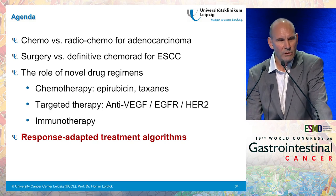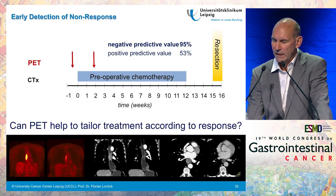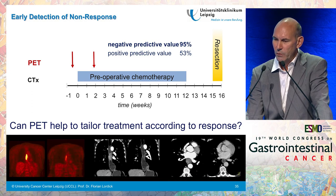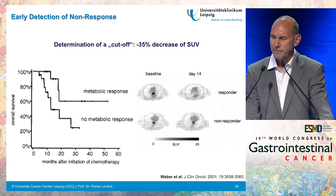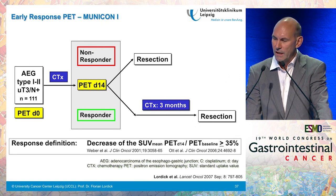Let me now come to the last point: response-adapted treatment algorithms and their potential future role. Many of these considerations are based on the work of the Munich group, which focused on early detection of response and non-response by implementing early metabolic response assessment. The question was: can PET help to tailor preoperative treatment according to response in esophageal and EG junction cancer patients? It was clearly shown more than ten years ago that early metabolic response measured by FDG PET is a strong prognostic discriminator, with better prognosis for metabolic responders compared to non-responders.